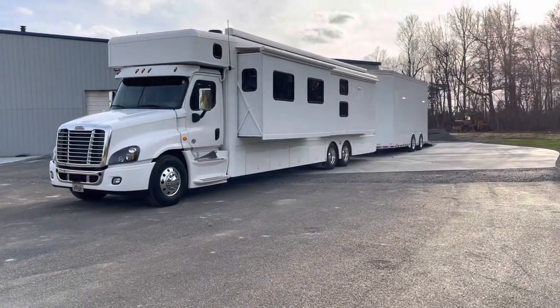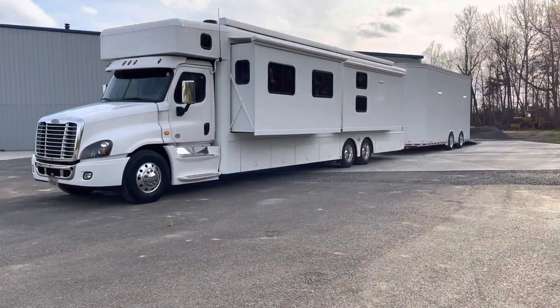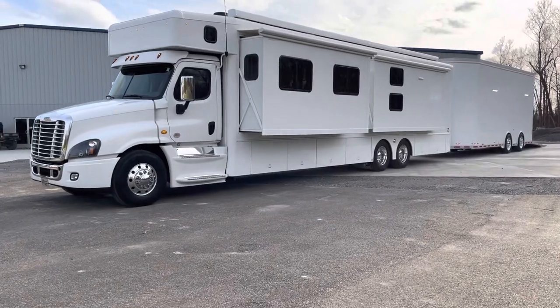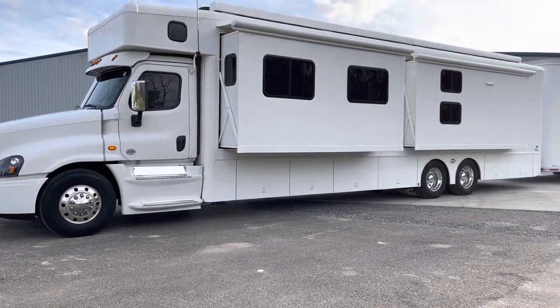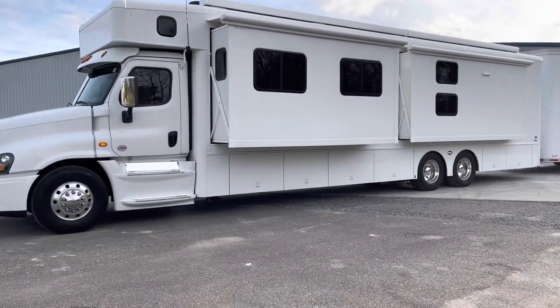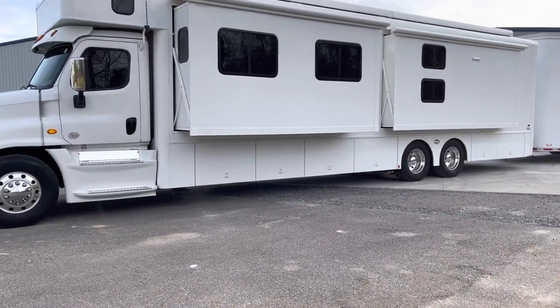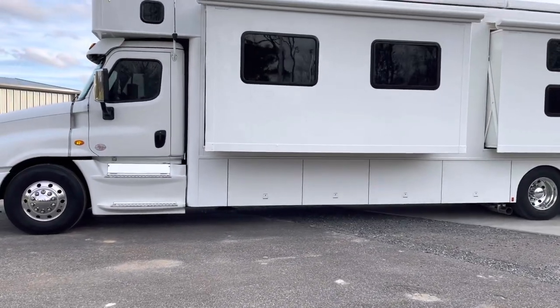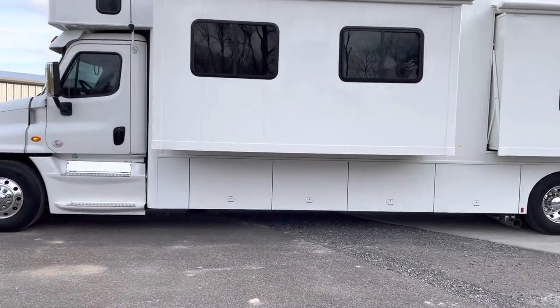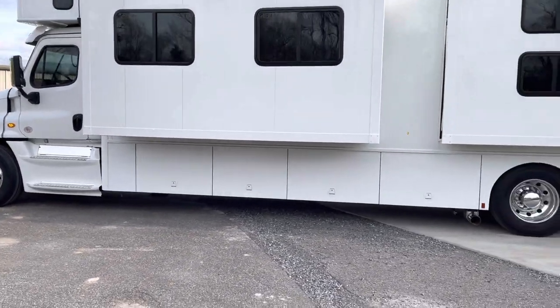I want to bring you this 2021 show hauler. It is the triple slide bunk model, 600 horsepower, DD-16 Detroit in it. 10,500 miles. 2021 — it was picked up earlier this spring, around March or so, so still under the Freightliner and show hauler factory warranties.